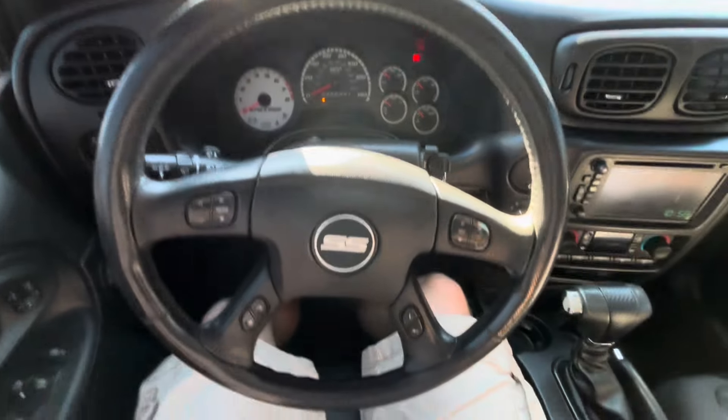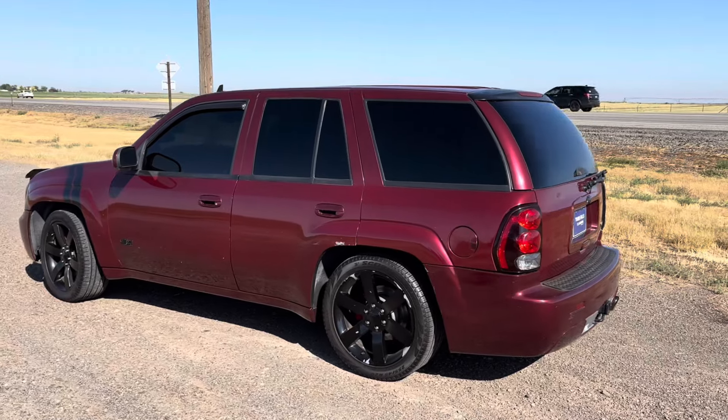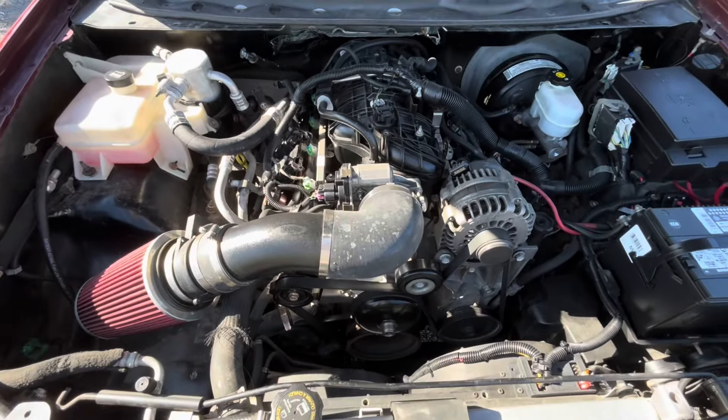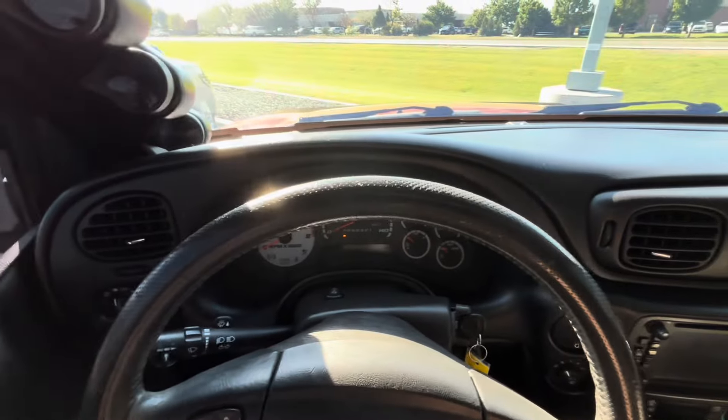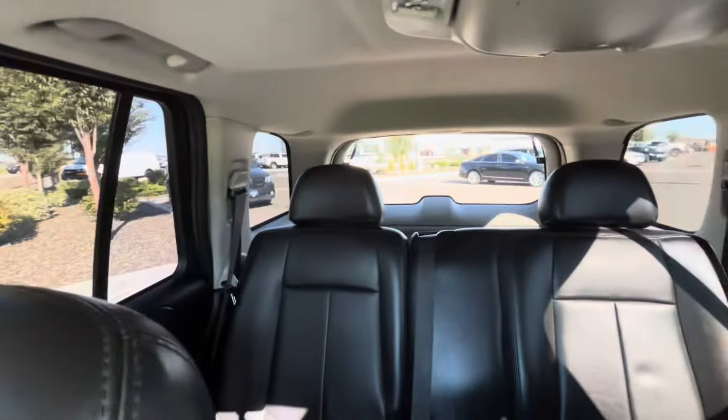Initial driving impressions of the 2006 Chevy Trailblazer SS. This has the 400 horsepower LS2. It does have an intake and some headers — so basic bolt-ons. It's maybe not tuned the best, but we're going to find out exactly how well this 18-year-old Chevy Trailblazer SS has held up.